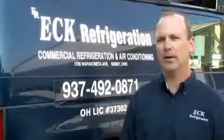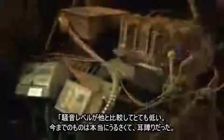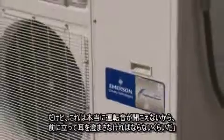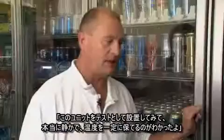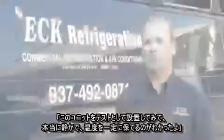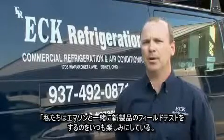A very quiet operation — the sound level is a lot lower. The K body units, when they start up, they're kind of noisy, a little raucous. These, you can't really hear run. I have to go stand in front of it just to hear it. Eck Refrigeration approached me to put these units in and I realized that they were much quieter. They kept a constant temperature. We're always glad to work with Emerson on any of their field test products.